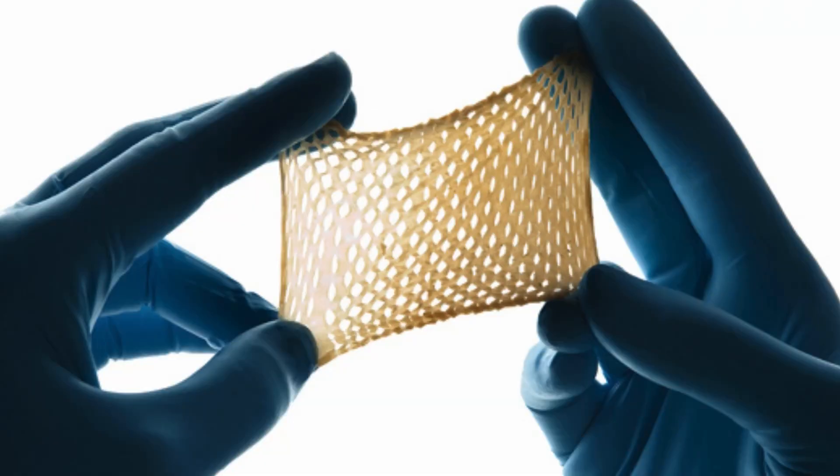First, you have cellular products, which are living skin substitutes. These contain live human or animal cells — usually fibroblasts or keratinocytes — which help build new tissue and jumpstart healing. They work by releasing growth factors that stimulate the wound bed and promote cell growth. An example are biologic skin grafts, where actual living skin cells are placed over a wound to encourage regeneration.